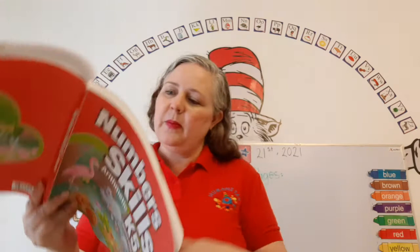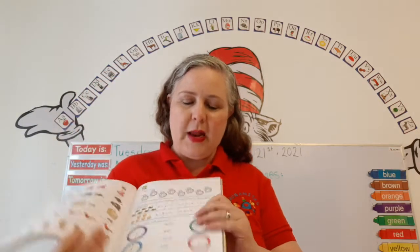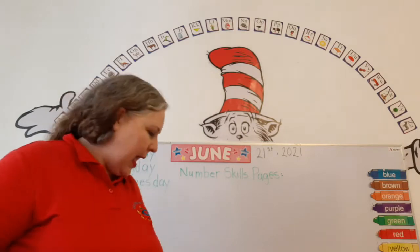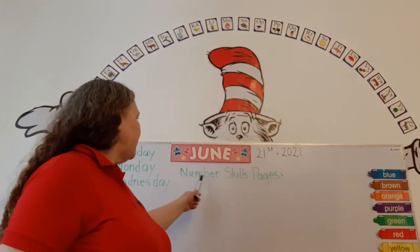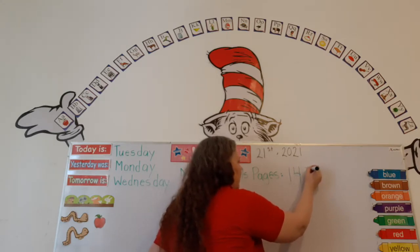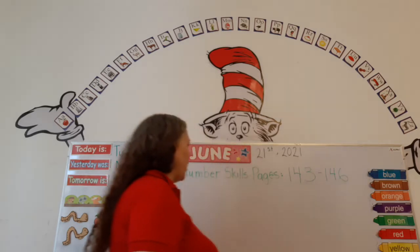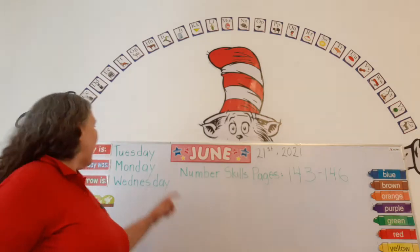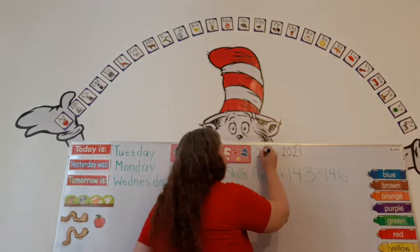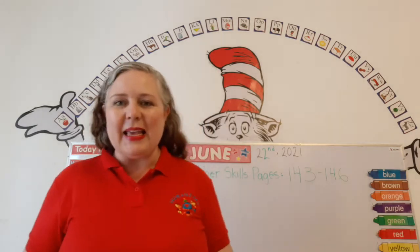Now let's get our number skills out and open up to page — hey, I didn't even write it up on the board. Number skills pages 143 through 146. And can we read the date? Today is Tuesday, June — it's the 22nd, not the 21st. 2021. Good thing we saw that.